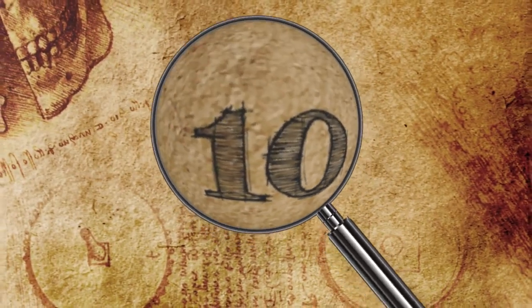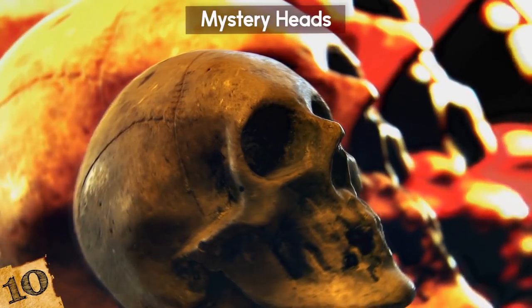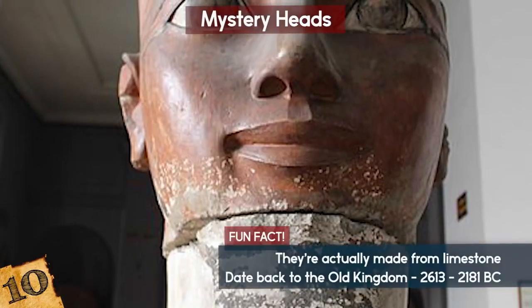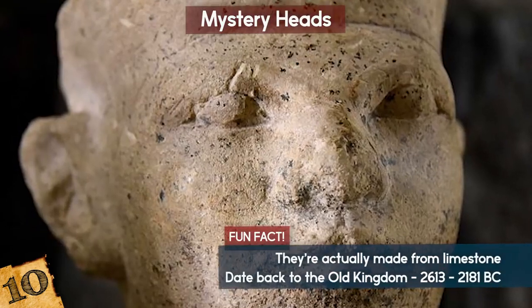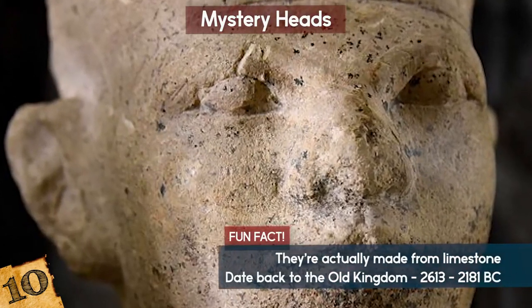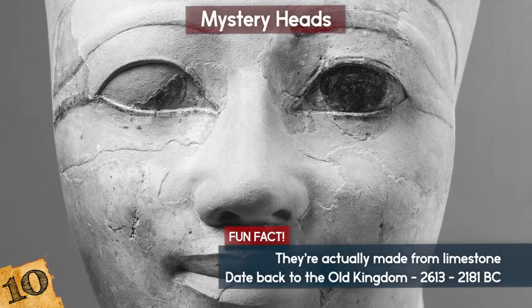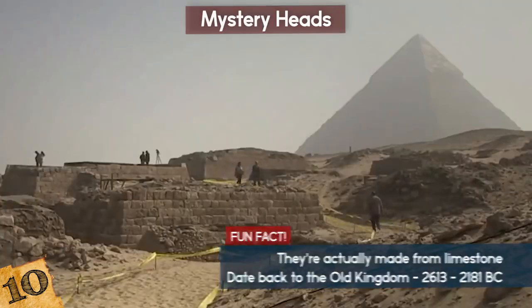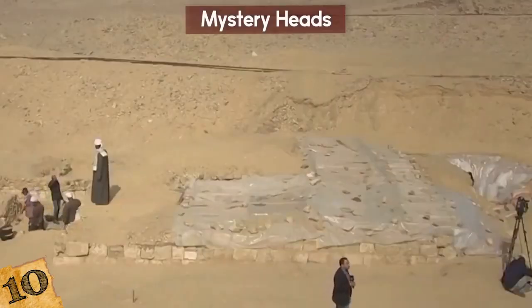Mystery Heads. Finding disembodied heads underground in an ancient Egyptian tomb sounds like something from a horror movie, but don't worry, they're not real heads. As for what they're doing there, the jury's still out — the heads are a bit of a mystery to this day. The first examples were discovered in 1894, and since then, over 30 have been located.